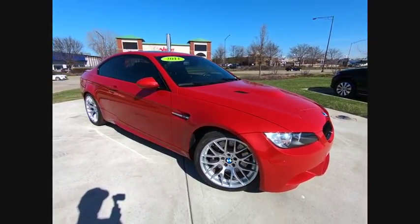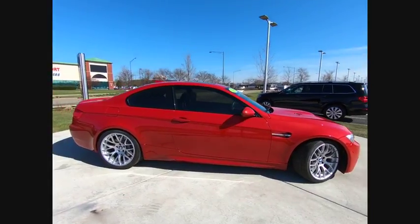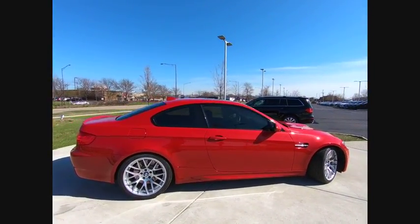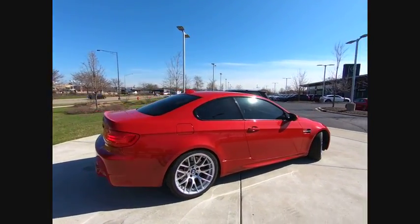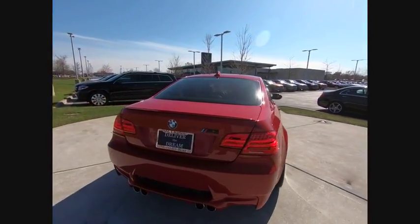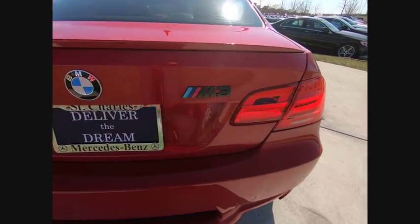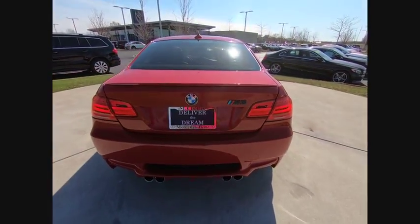The 2011 M3. Taking the already well-regarded BMW 3 Series, the M version has been taken to new heights. The M letter stands for the company's Motorsports Performance Division, and this vehicle is priced below $30,000 with less than 60,000 miles. Here are some of this vehicle's great options.